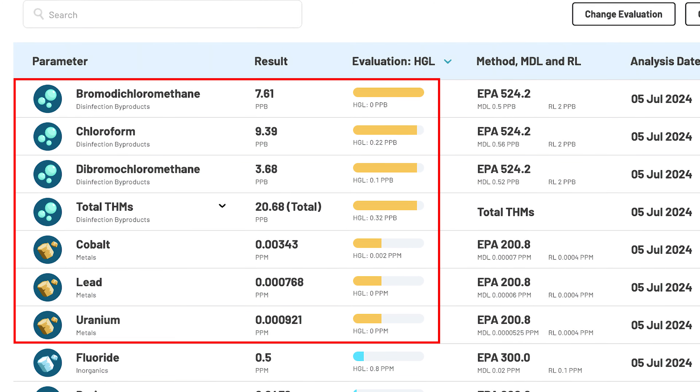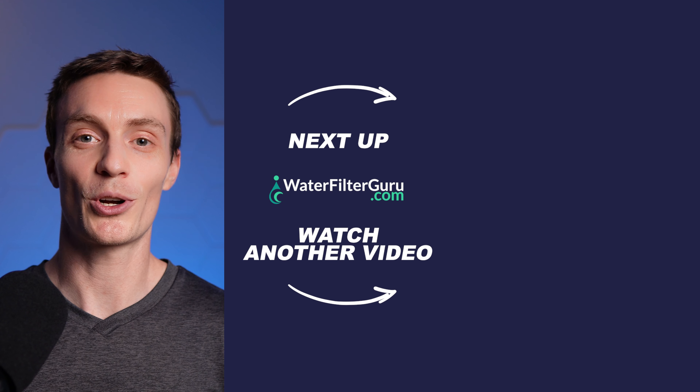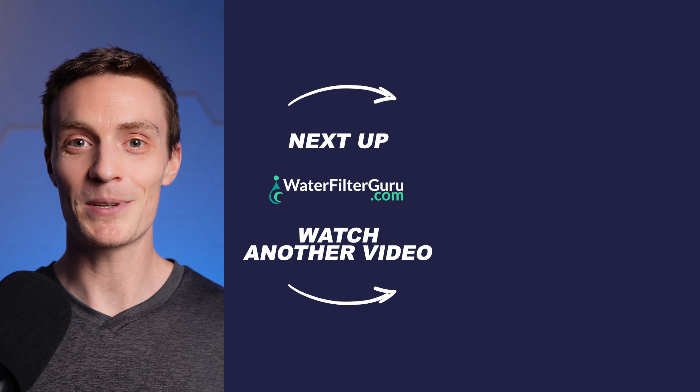More peer-reviewed research is needed before definitive conclusions about hexagonal water, its structure, and its properties can be drawn. Rather than getting caught up in the next fad, your time and energy could be better spent addressing known water quality issues rather than investing in products with unproven benefits. It would be more beneficial to prioritize removing potentially dangerous contaminants and impurities from your drinking water. Remember that hydration is the primary function of water, so don't be swayed by marketing hype promising exceptional results. Your health deserves more than unsubstantiated claims, and by making informed choices about your water, you're taking a proactive step towards protecting yourself and your family. Stick around and watch the next video to learn how to ensure clean, healthy water at home.